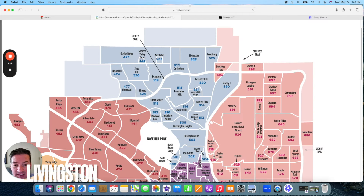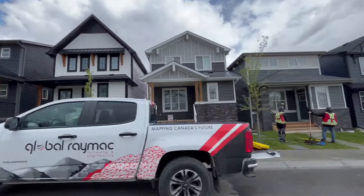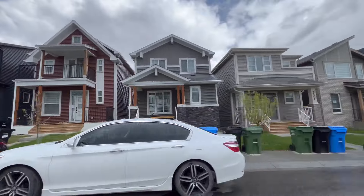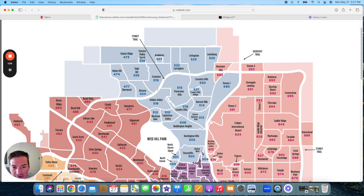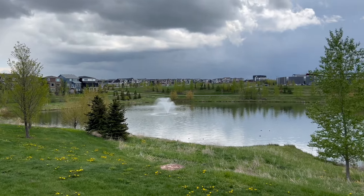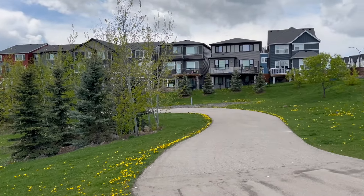Just west of Lewiston, we have the area of Livingston. This neighborhood is way further along the development process than Lewiston — there are big chunks of this neighborhood that are actually completely finished already, but there are still lots of new homes to be built. Again, this teal part of Calgary fits the average price ranges in the city. There's a pond in Livingston and the homes backing onto the pond are quite nice, but in general, I would say this neighborhood fits the average price ranges.